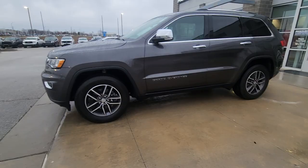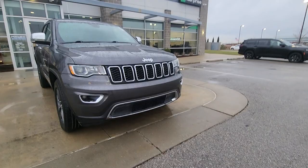Good morning, Brett. This is Brian over here at Premier Auto Outlet. I'm responding to your internet purchase request for this beautiful 2018 Jeep Grand Cherokee Limited.